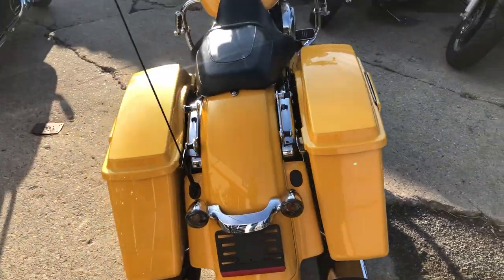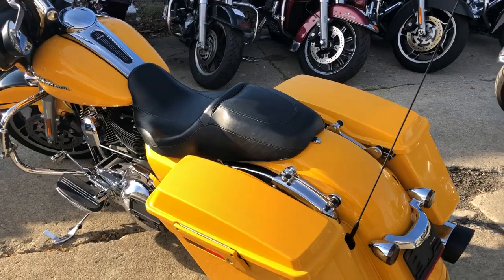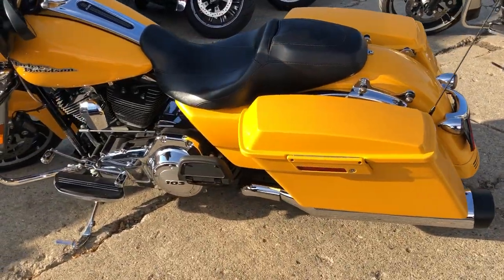It's in that hard-to-find chrome yellow pearl — this thing's gonna turn heads everywhere you go. Got a Vance & Hines exhaust, it sounds as cool as it looks.